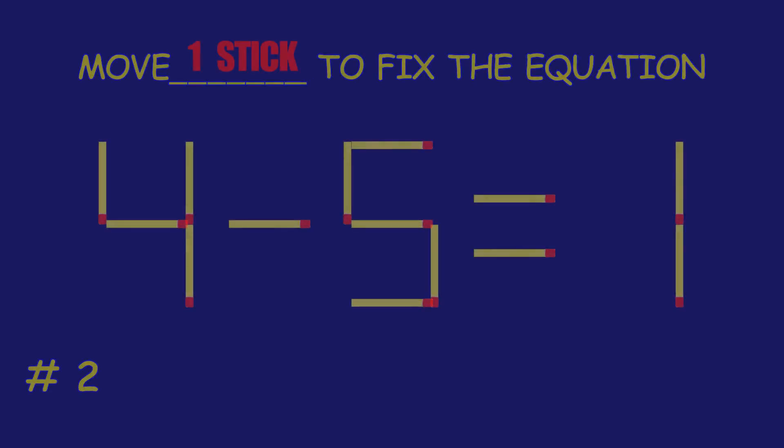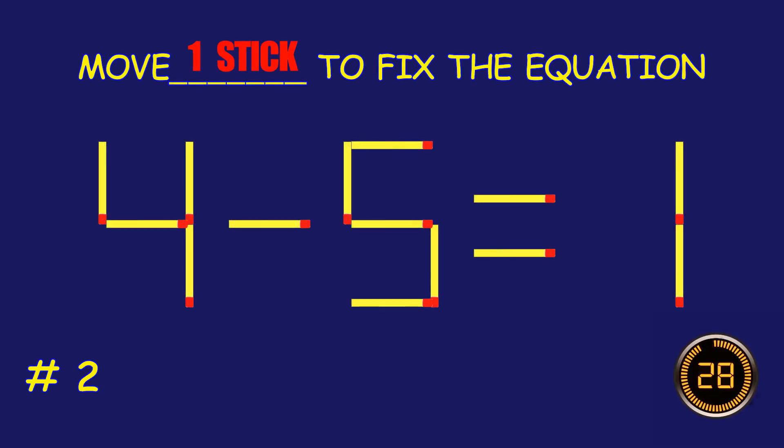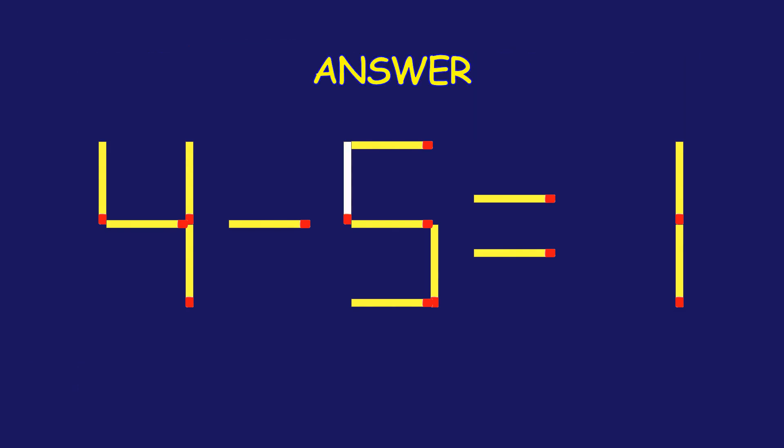Puzzle two: fix the equation by moving one matchstick. Excellent job — you cracked it!